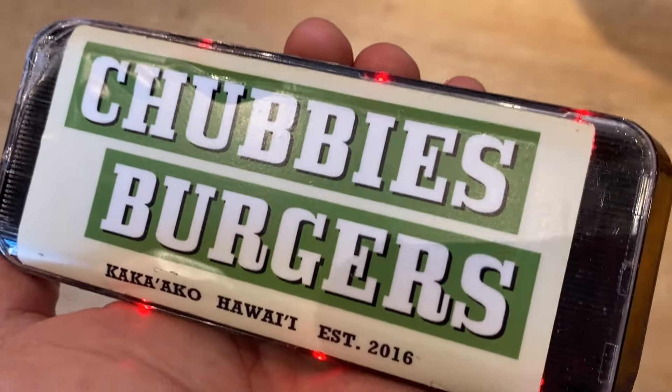The teriyaki deluxe was $11.25 and the chub fries are $7.50. I tasted both and I like the flavor — I would go back again. Thanks for watching, please like and subscribe, and aloha!